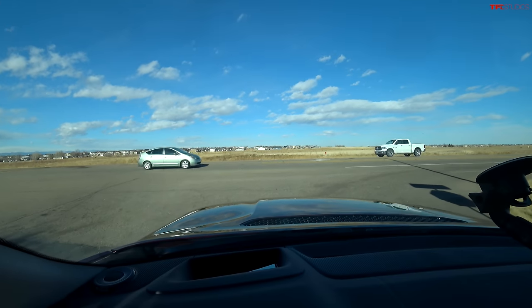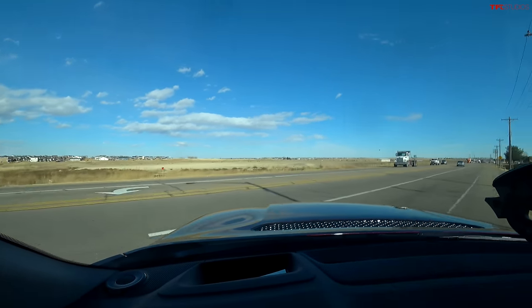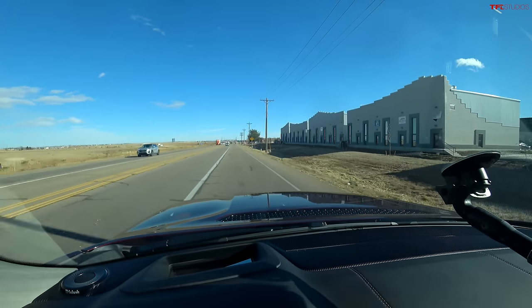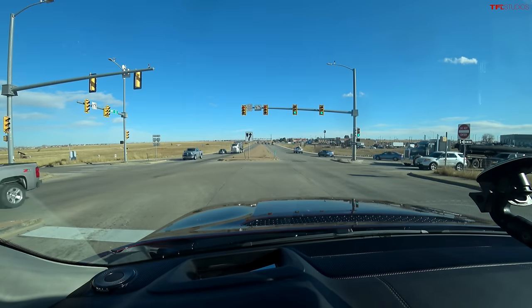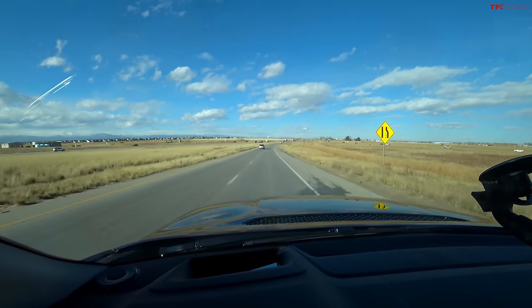This is my first opportunity to tow for real with the new Grand Wagoneer on the highway for a longer distance. I'm running the exact same 48.1-mile loop as with the RAM 1500, setting the cruise control to 70 miles per hour. I'm in the merge lane, about to get on the highway. I do have adaptive cruise in this case, unlike the RAM.